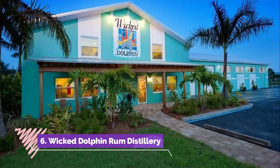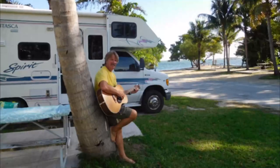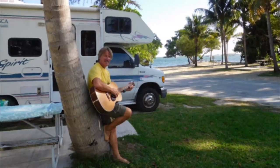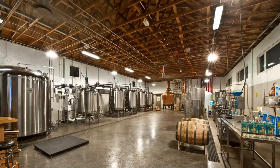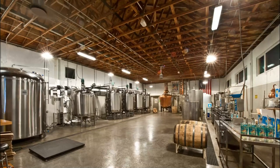Number six: Wicked Dolphin Rum Distillery. The Wicked Dolphin Rum Distillery is a well-known distillery in the region and a favorite spot for rum enthusiasts and tourists. The distillery offers a diverse and engaging tour of its facilities, with visitors able to participate in guided tours through the site's distillery plant.